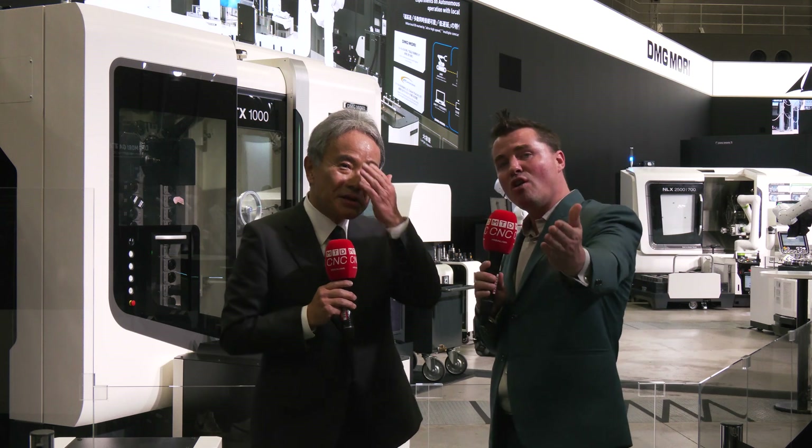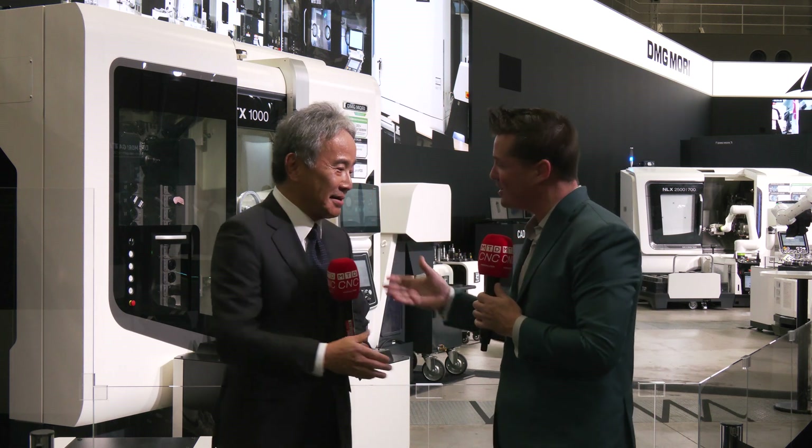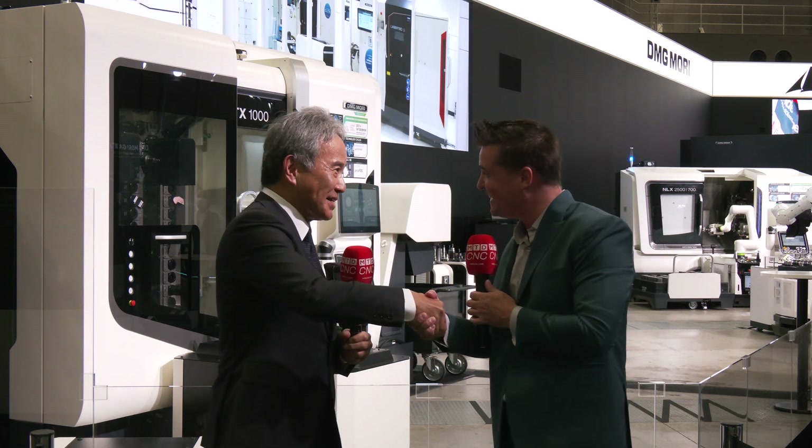Thank you so much for your time, Dr. Mori. Thank you all for watching — I hope you've learned as much as I have from Dr. Mori today. We do appreciate you. Thank you so much for coming here.